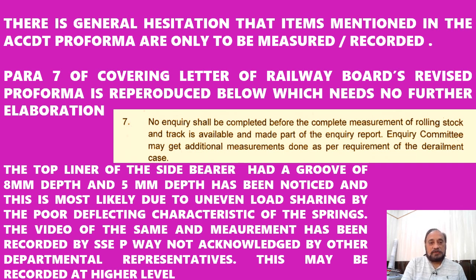Generally in derailment cases, when we ask for such measurements not listed in the proforma, there is always resistance from the owner department stating that the item is not mentioned in the accident proforma. It is hereby clarified that paragraph 7 of the covering letter of the Railway Board's revised proforma is reproduced here and needs no further elaboration.